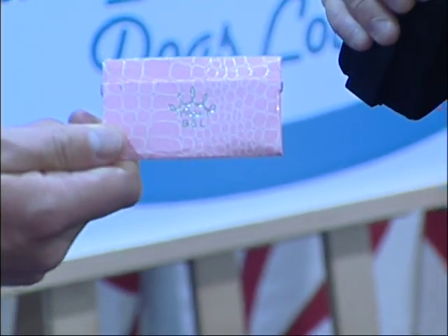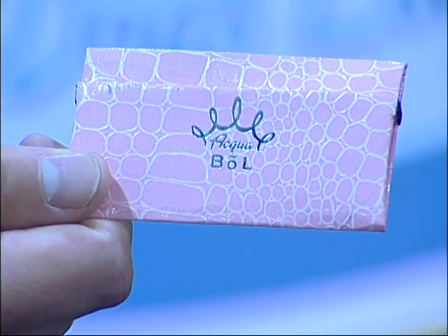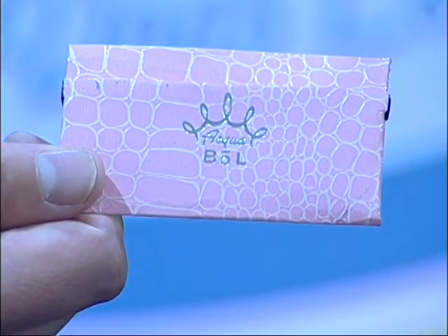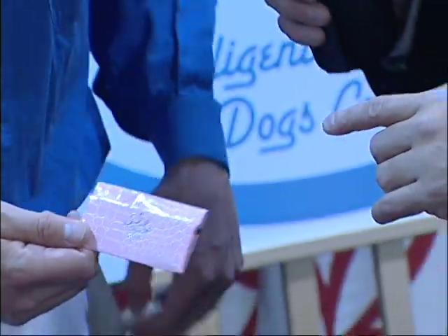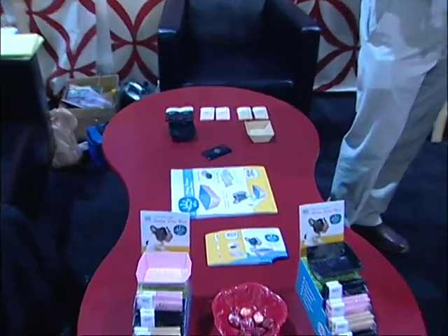That is very convenient. Some people panic when they don't have anything. This is the size of a credit card, fits right in your back pocket, and you never have to worry about it at all — no leaking either. Just if you've got water, now your dog can get a drink any place, anytime, anywhere.